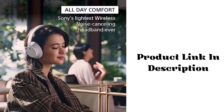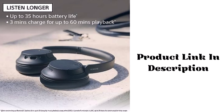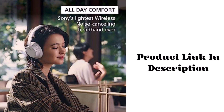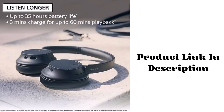Sony's lightest wireless noise cancelling headband ever. Specific uses: entertainment. Take noise cancelling to the next level with Sony's integrated processor V1, so you can fully immerse yourself in the music. Super comfortable and lightweight design. Adjustable ambient sound mode and adaptive sound control features tailor the sound to suit the environment around you.